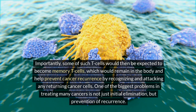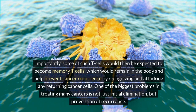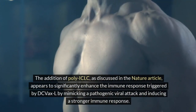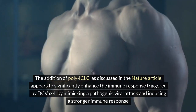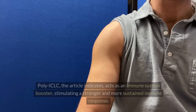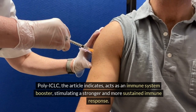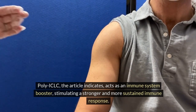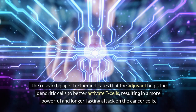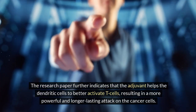One of the biggest problems in treating many cancers is not just initial elimination but prevention of recurrence. The addition of poly-ICLC, as discussed in the Nature article, appears to significantly enhance the immune response triggered by DC VaxL by mimicking a pathogenic viral attack and inducing a stronger immune response. Poly-ICLC acts as an immune system booster, stimulating a stronger and more sustained immune response. The research paper further indicates that the adjuvant helps the dendritic cells to better activate T cells, resulting in a more powerful and longer-lasting attack on the cancer cells.